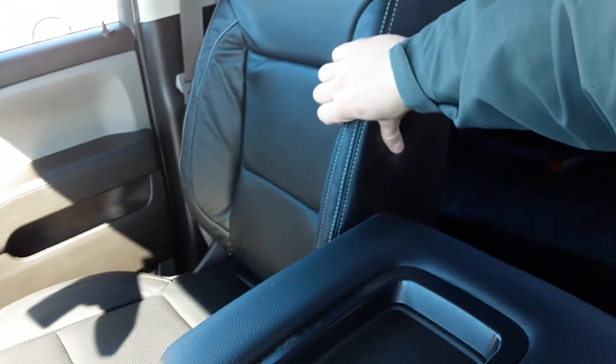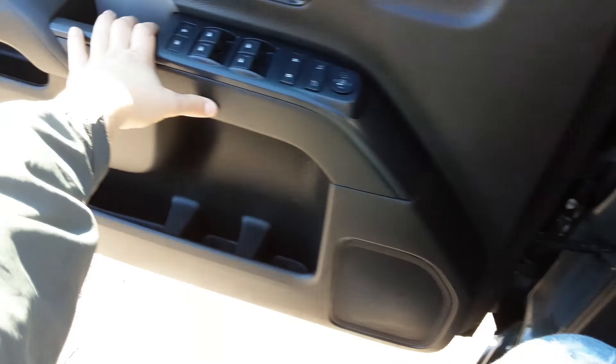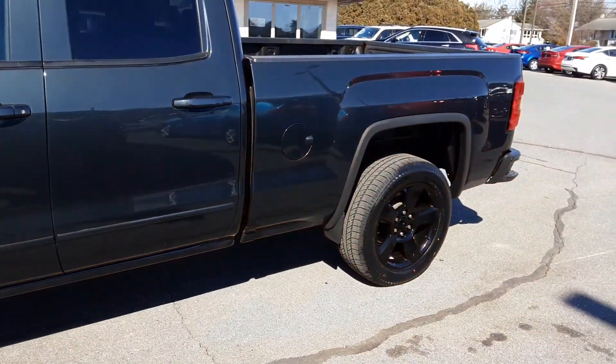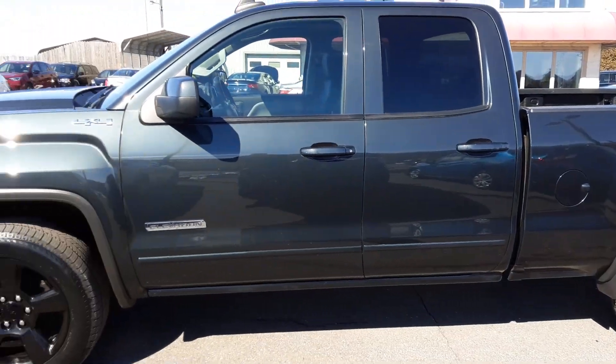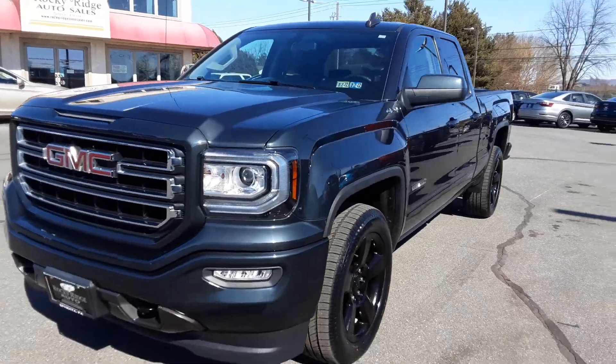This is a six-seater with a nice leather interior — really sharp, really nice condition, no tears or anything like that. You have the dual box right there. Let's go ahead and do a quick walk-around. This gorgeous gray color has black rims, six-lug, four-wheel drive of course — very pretty truck.